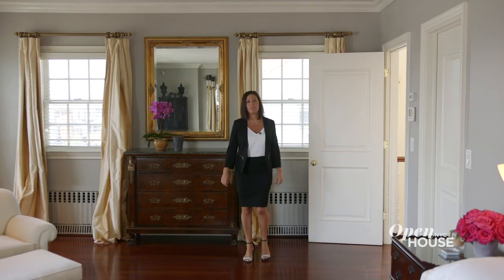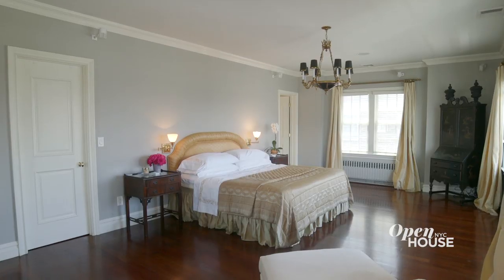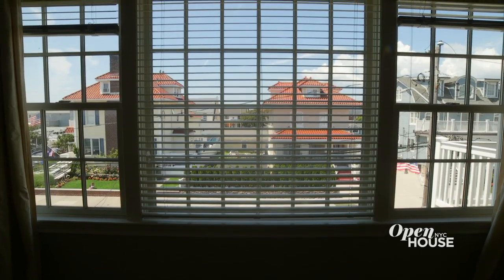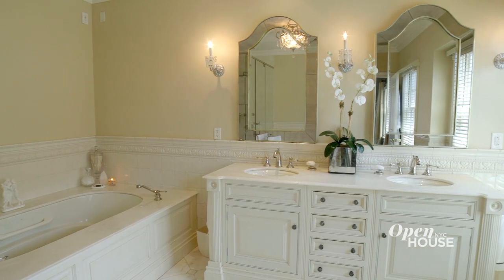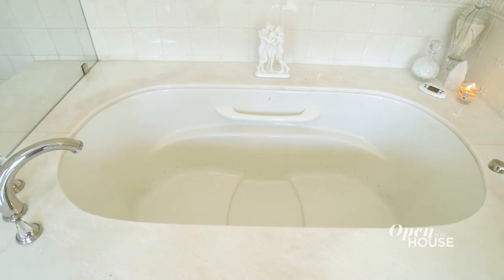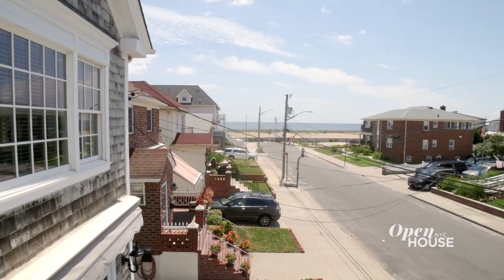The master bedroom, which is certainly the highlight of this floor, has direct ocean views and spans the whole front of the house. Surrounded by windows on three sides, you get plenty of sunlight. And from the beach to the spa, the lavish master bathroom is accented with Clive Christian cabinetry, double sinks with marble counters, stunning handmade tiles, a large shower, and a separate soaking tub. Why would you ever want to leave? And my favorite part of the master is your very own private terrace with unobstructed ocean views.